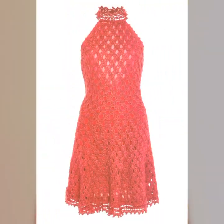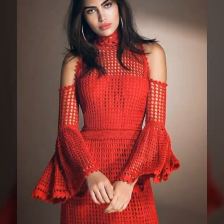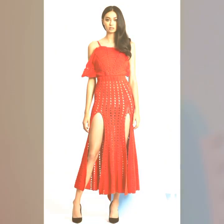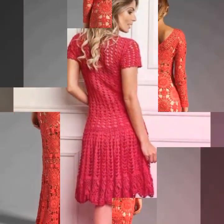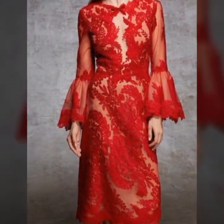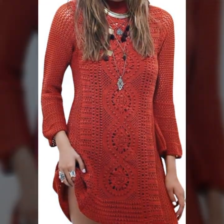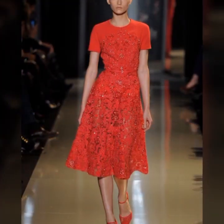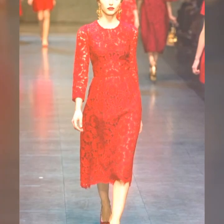These stunning dresses are created using the intricate and delicate technique of crochet, which involves interlocking loops of yarn or other materials using a crochet hook. One of the most beautiful things about crochet art dresses is the variety of styles and designs available — from long flowing dresses to short and flirty ones, there is a crochet art dress to suit any occasion or personal style. These dresses can also be embellished with beads, sequins, and other decorative elements, adding to their beauty and uniqueness. Each dress is a one-of-a-kind creation, showcasing the skill and creativity of the person who made it.